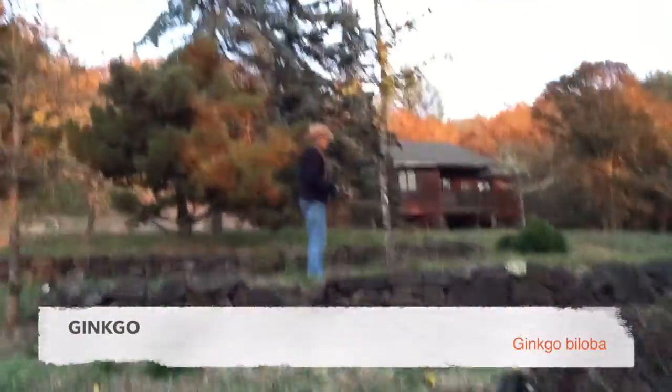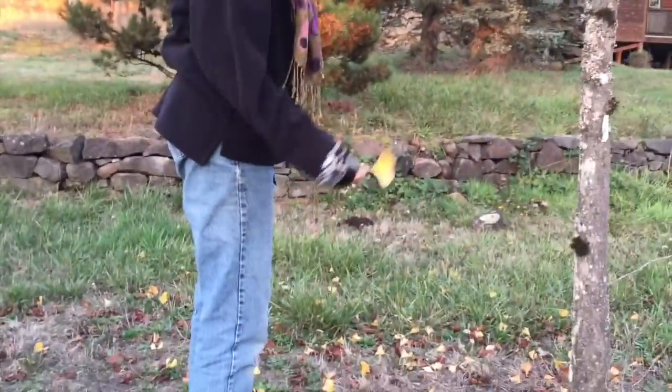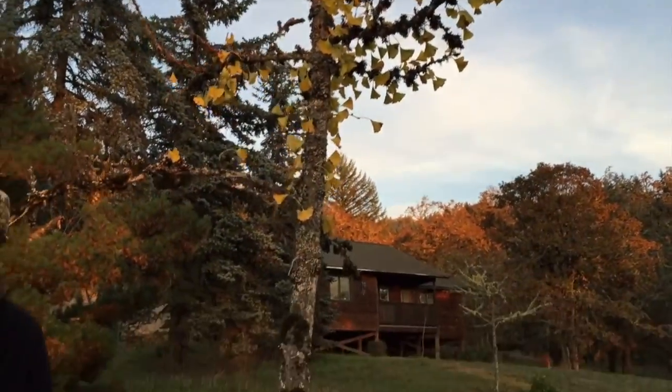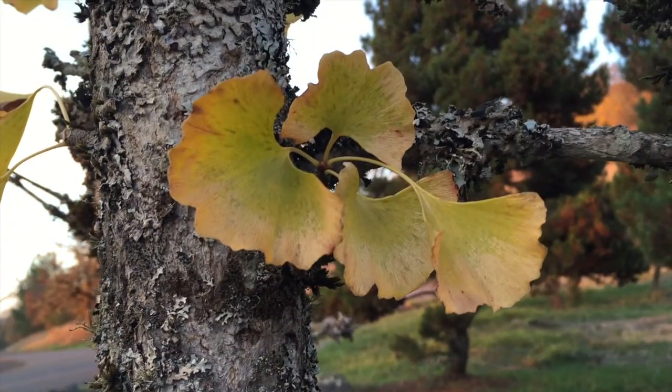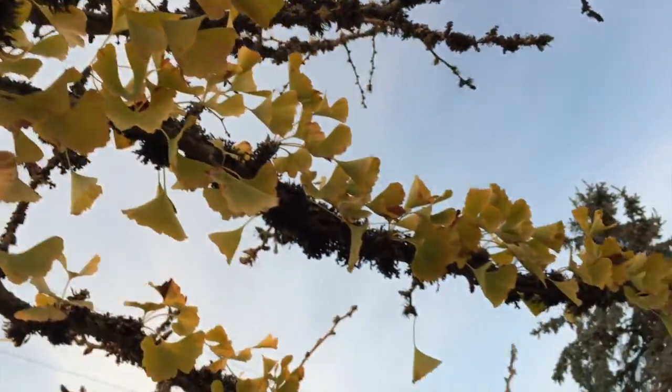The ginkgo tree is another transplant — a dinosaur tree brought to the Arboretum. It's a tree of memory. The leaves are great turned into a tincture, tonic, or capsule, and now is the time to harvest them for help with memory, circulation, or Alzheimer's, because right now the tannins are just leaching out of them. Ginkgo leaves are often used in Asian art as symbolism for peace, love, and vitality, and can represent male and female energies like yin and yang, in part because the trees come in either male or female form.